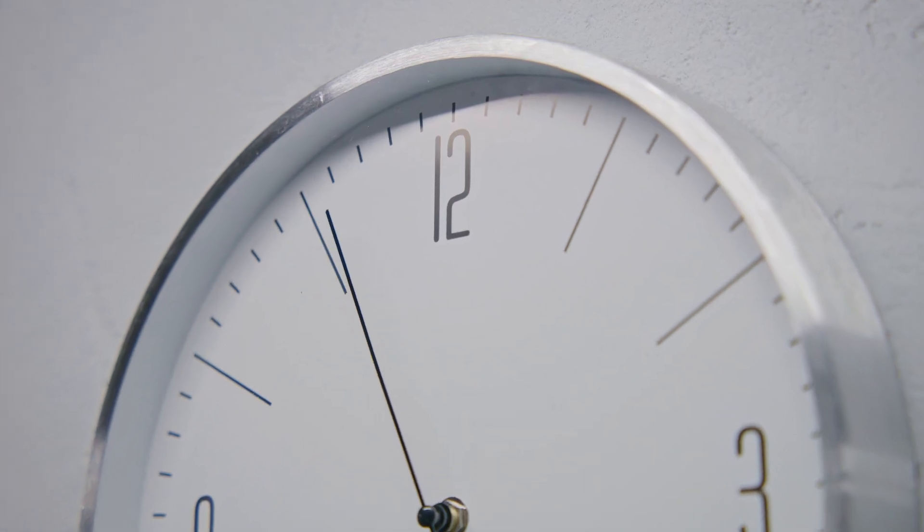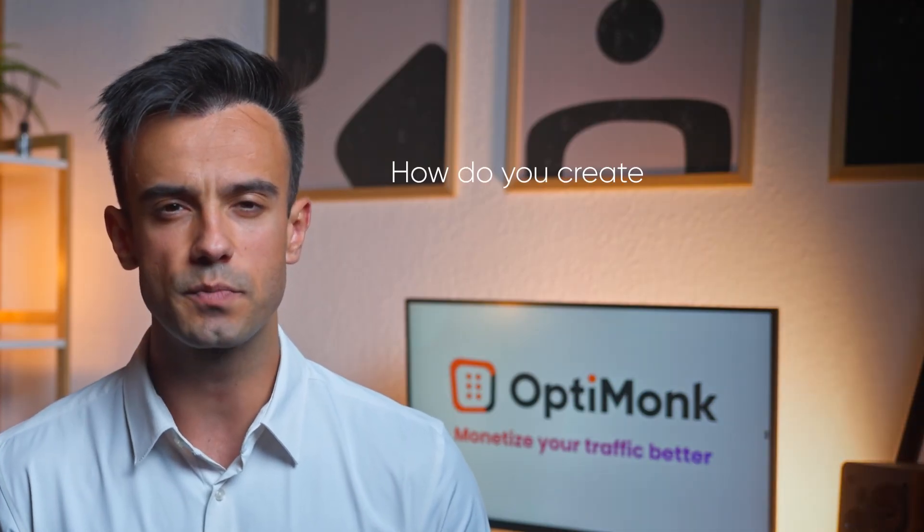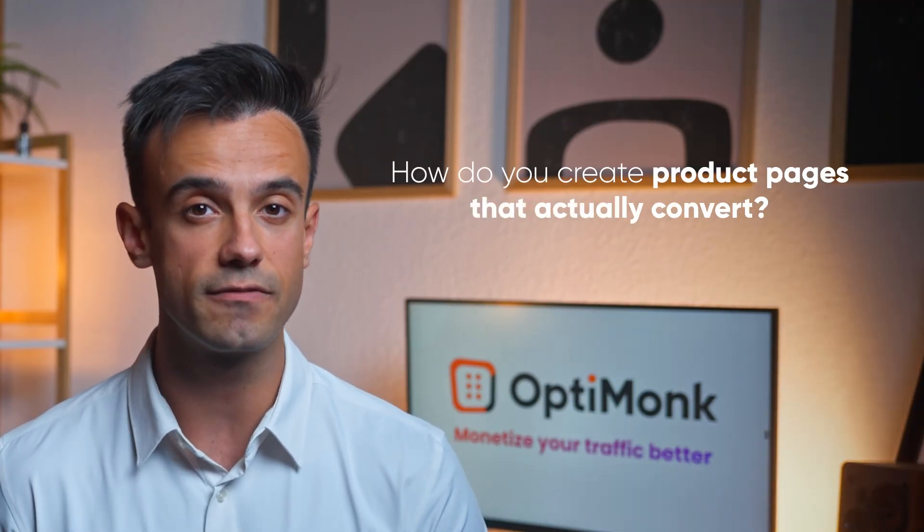As an e-commerce marketer, you know that every second counts. Your audience is busy, picky, and has a super short attention span. So for the big question: how do you create product pages that actually convert? You stop guessing and start strategizing.